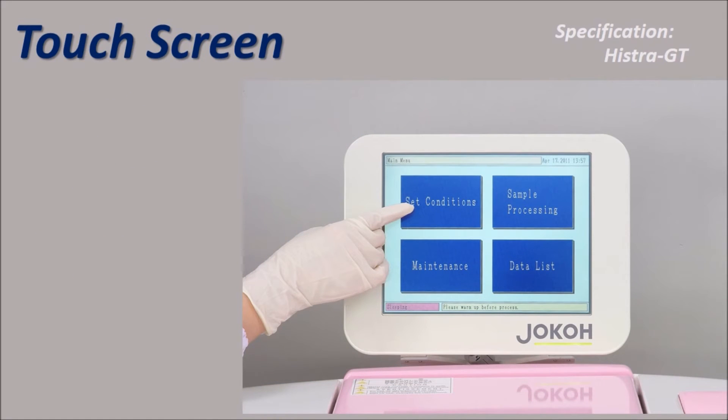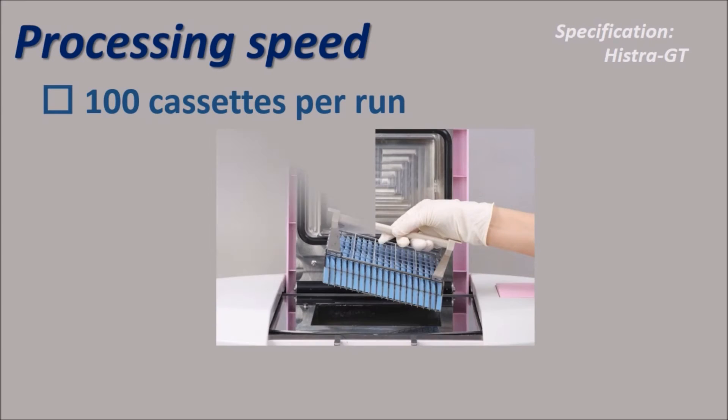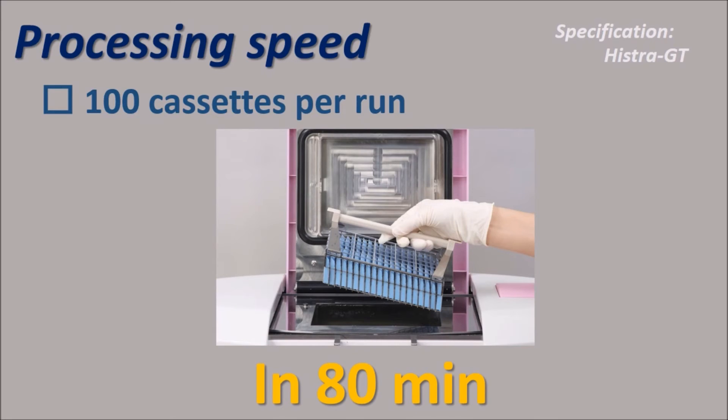Joko Histora GT has a large touch screen that enables easy operation of the instrument. It is a rapid processor using ultrasonic — for 100 cassettes, only 80 minutes of processing time is needed. The program can be set for both normal processing and rapid processing depending on your need.